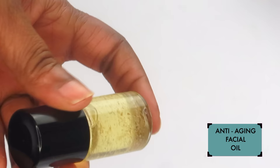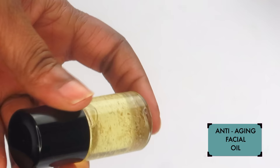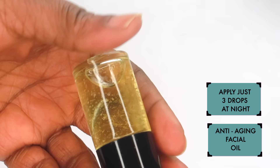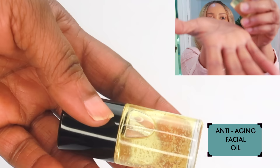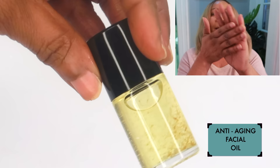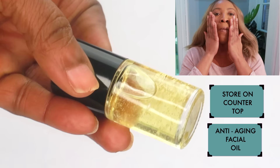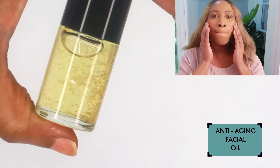Here it is — your three-ingredient anti-aging facial oil! This facial oil is best used at night. All you need is two to three drops applied to your skin at night, and you'll wake up with beautiful-looking skin. Apply it on top of all your other beauty products — layer your toner, serum, moisturizer, and then your facial oil. Or you can add it to your moisturizer or apply it on top of your facial serum.